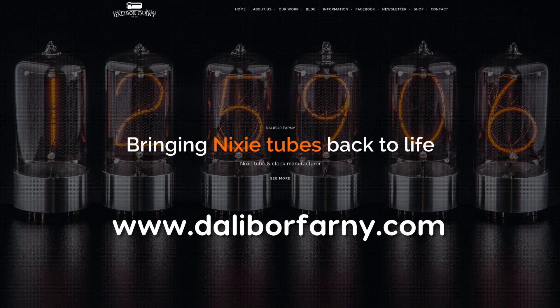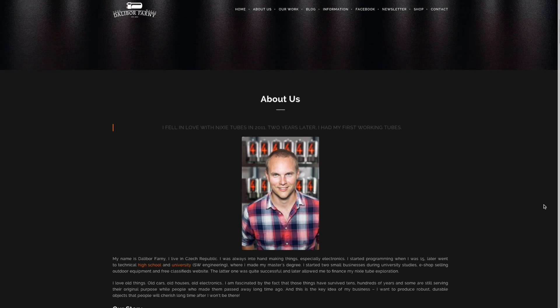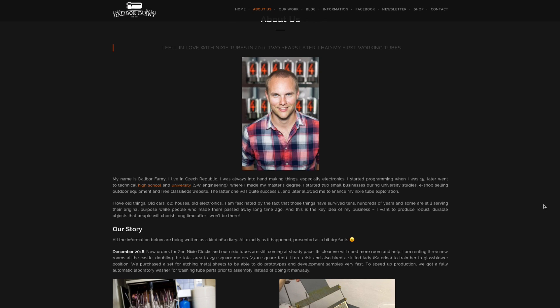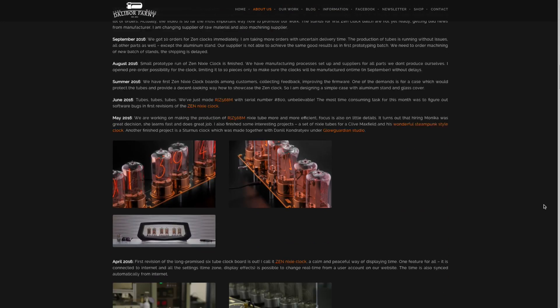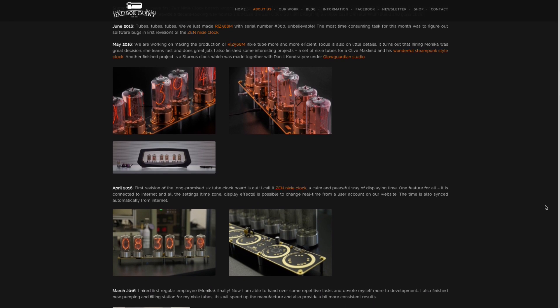Please have a look at Dalibor's website. Dalibor decided to not just make clocks, but also to start manufacturing Nixie tubes. Thanks to Dalibor, we can now buy new, handmade, high-quality Nixie tubes. They come at $145 in their resurrection of the awesome-looking East German Z568M.